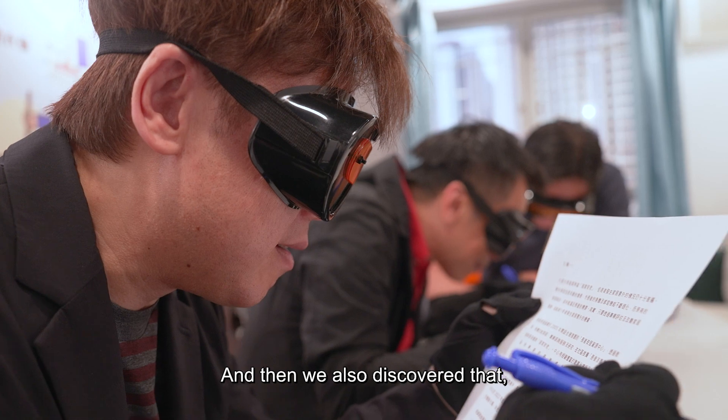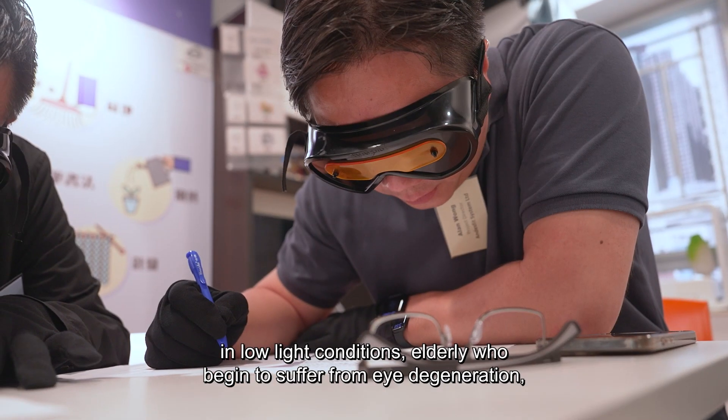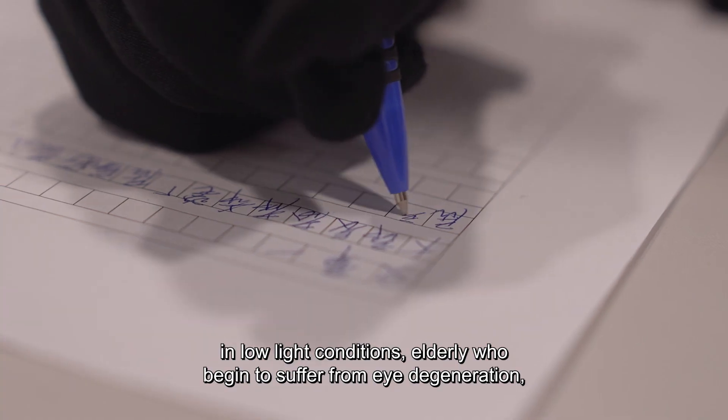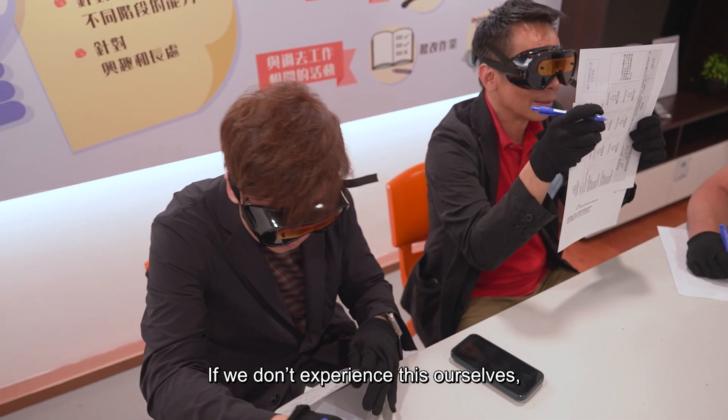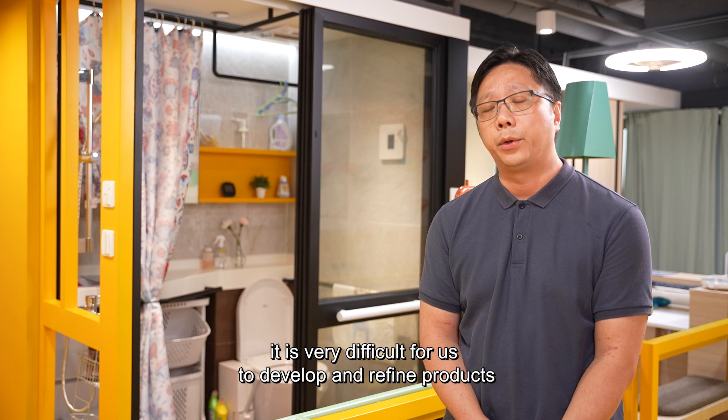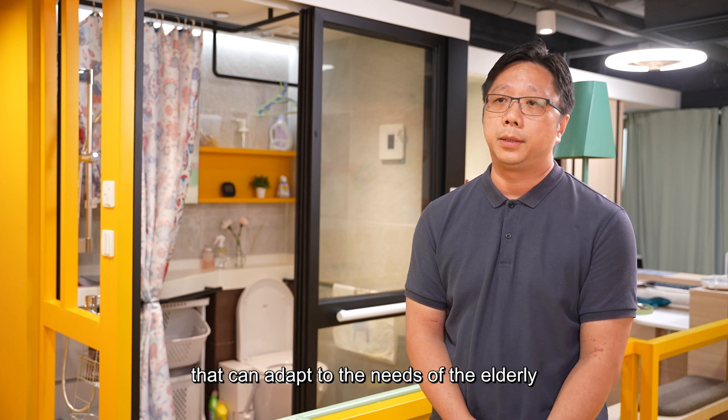I also found that young people, in certain lighting conditions, with eyes that start to change, they really can't see anything. If we don't experience the environment ourselves, we can't truly understand how difficult it is for elderly users.